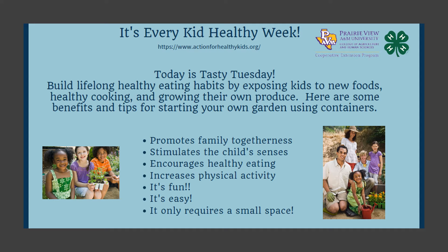We can build lifelong healthy eating habits by exposing our kids to new foods, to healthy cooking, and showing them how to grow their own produce.